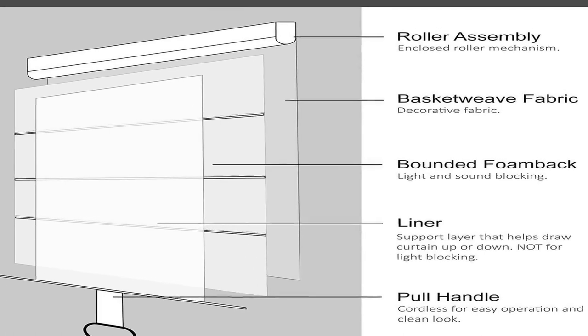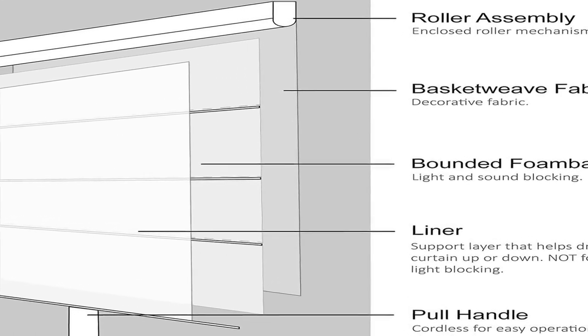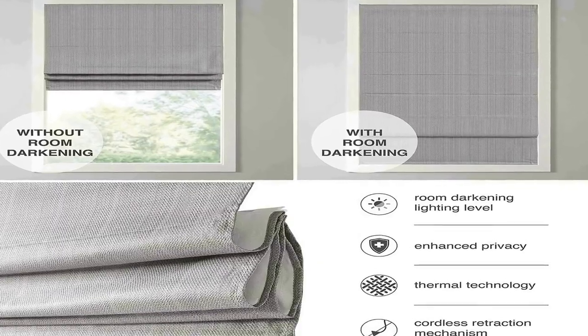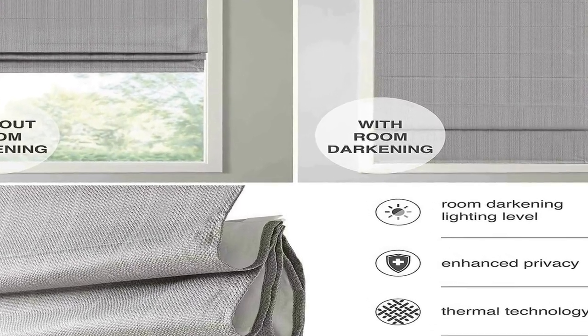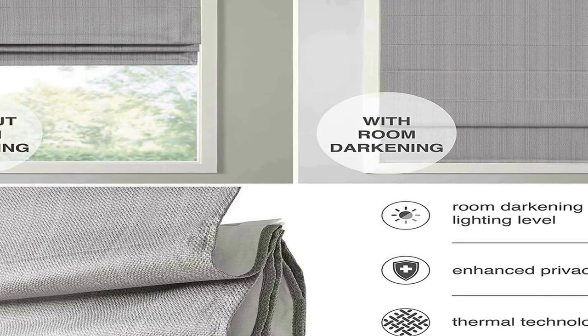A thermal foam backing on the reverse impedes 40% to 70% light and provides energy efficiency and a room darkening effect for enhanced privacy. The cordless retraction mechanism makes it easy to open and close with a weighted hem with metal bar for added security.